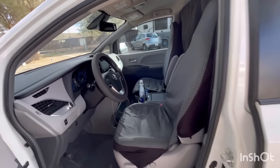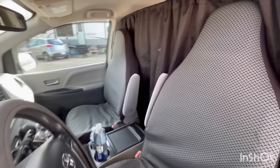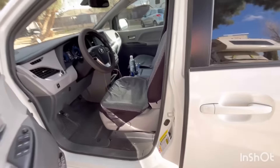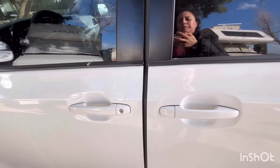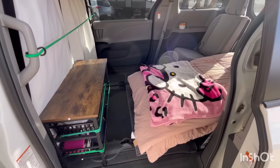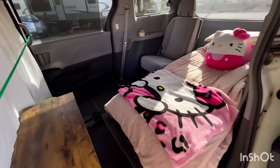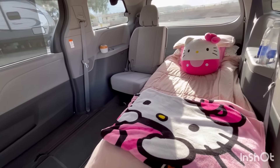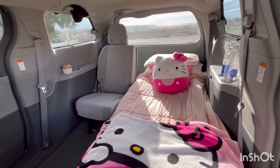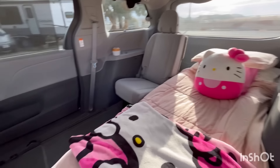As usual, I don't typically keep anything up in the front. I like it clear — out of sight, out of mind. I don't want anybody trying to break in for any reason. But here's the good part: this is the most minimalist setup. How cute is that?